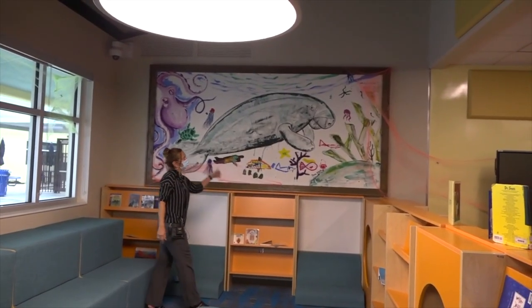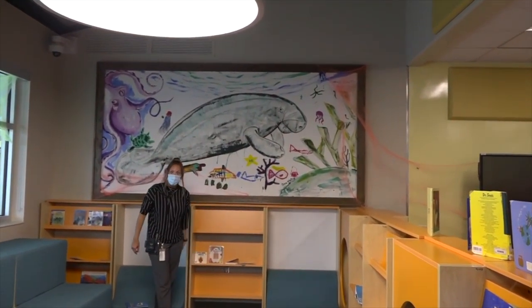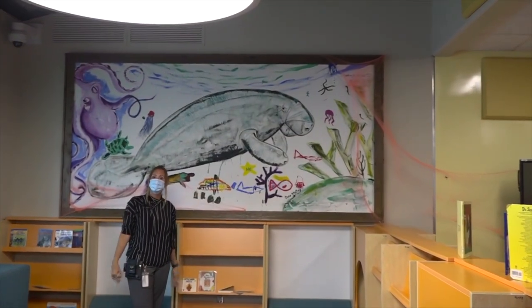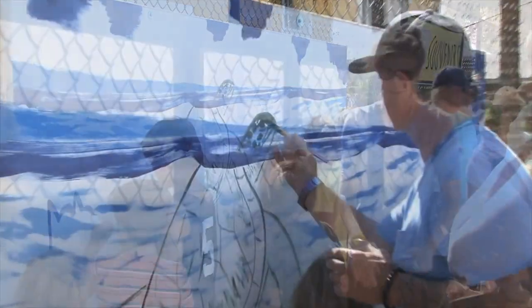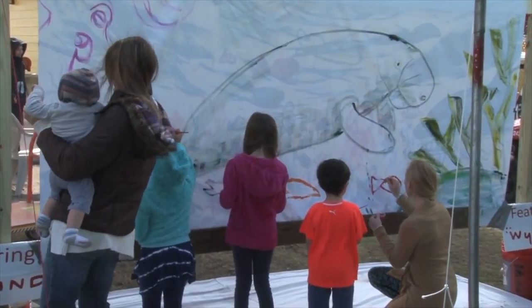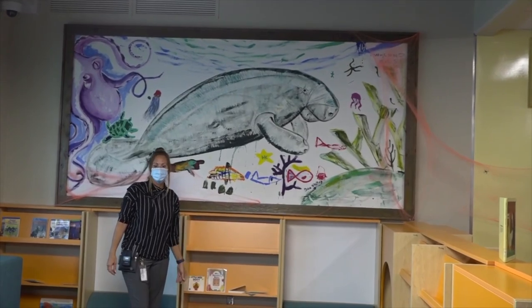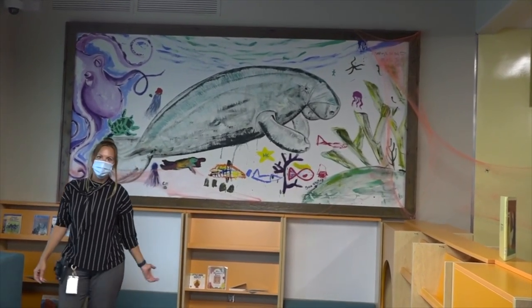Check out this painting our kids did back in 2016. That artist Weiland, who paints all those amazing paintings all around the Keys and all around the world, did this painting with our very own students. Switlick students are so fortunate and lucky to have all of these amazing experiences.